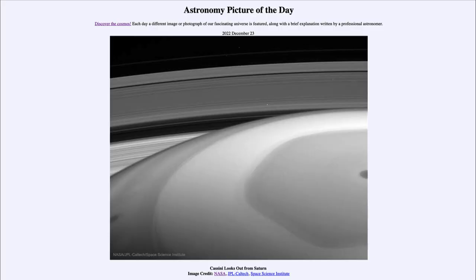Greetings and welcome to the introduction to astronomy. One of the things that I like to do in each of my introductory astronomy classes is to begin with the Astronomy Picture of the Day from the NASA website — that is apod.nasa.gov/apod — and today's picture for December 23rd of 2022 is titled 'Cassini Looks Out from Saturn.'